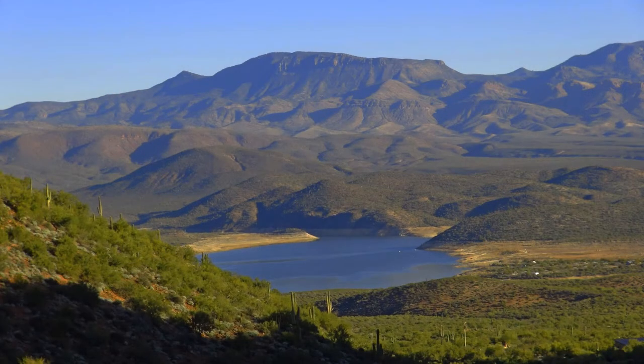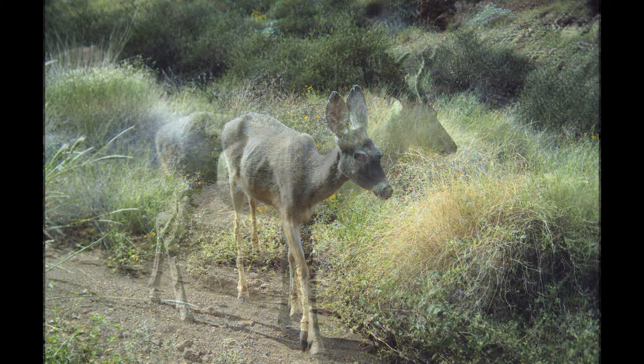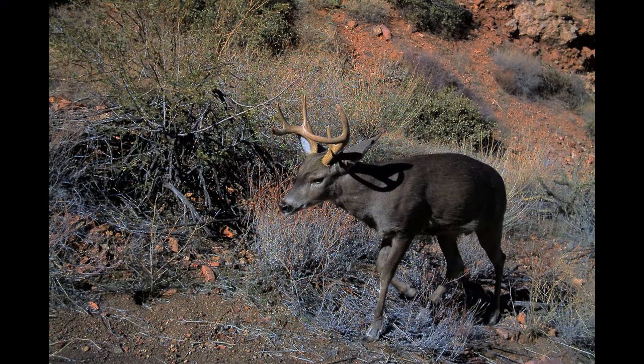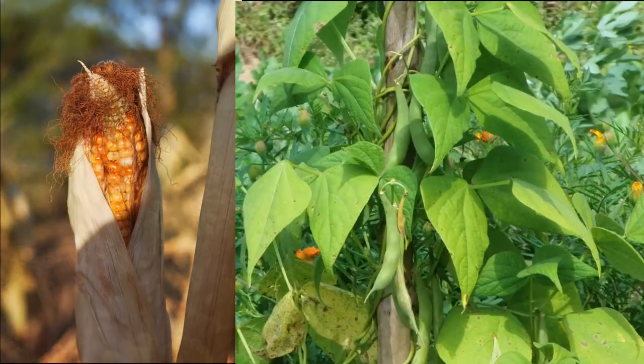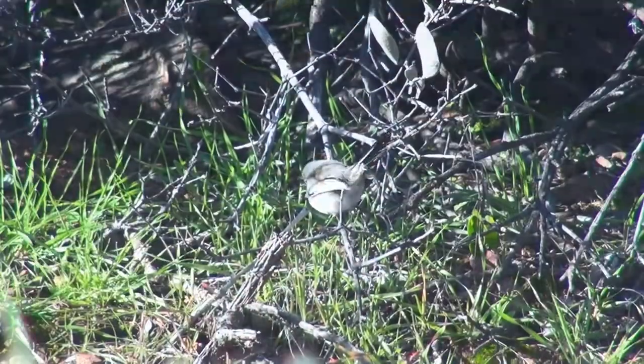Thousands of years ago, hunters and gatherers were attracted to the Tonto Basin because of the water, plants, and animals. From the artifacts left behind, we know there was a transition to farming about 700 years ago. Irrigation techniques developed and maize, beans, and squash supplemented the diet of birds and game. Later, cotton was grown for clothing.